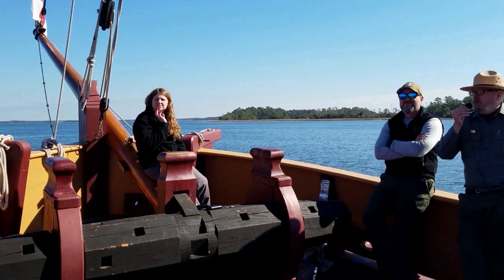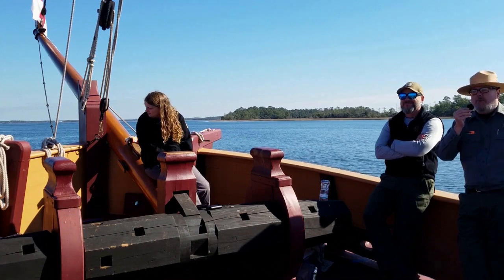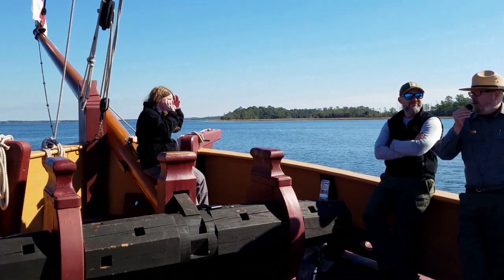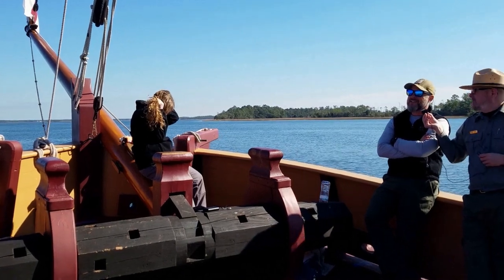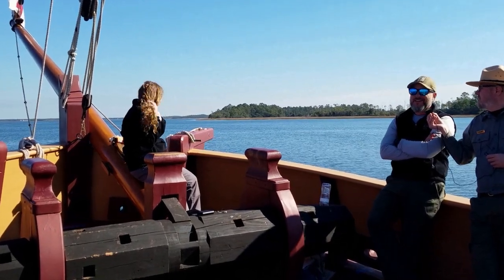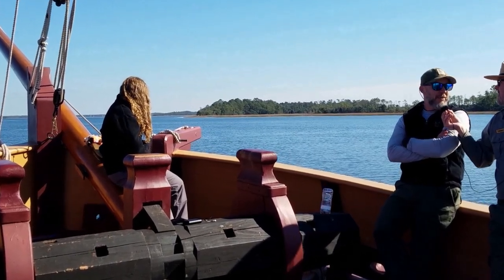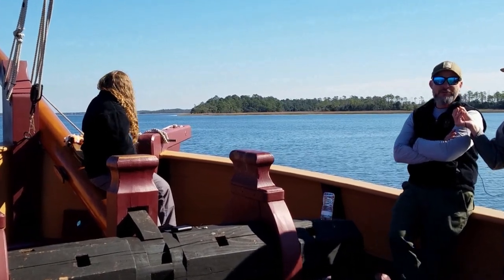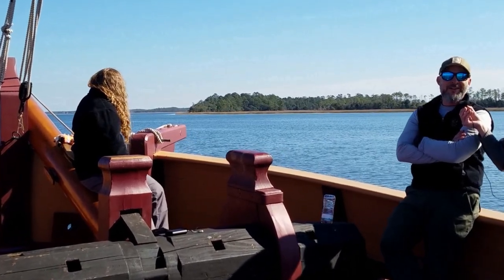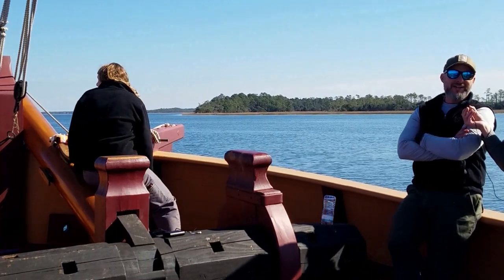We've got a little bit of downtime. I'm standing here with the park manager, David Baker. What do you think of the experience so far, David? I mean, this is fantastic. We had the best weather — 65 degrees, clear skies, very little wind, about a six-knot wind. It's just been the perfect day to be out here on the water, experiencing Charlestown as the colonists experienced it back in 1670.